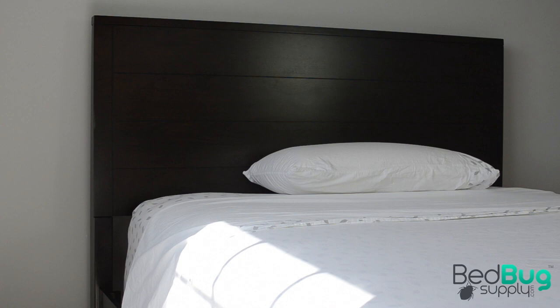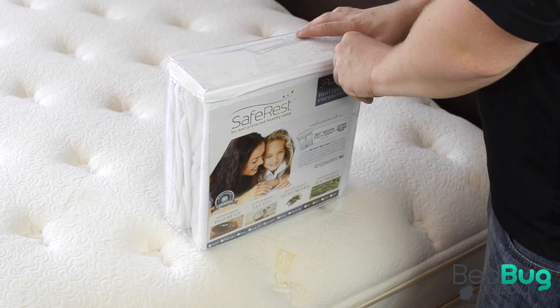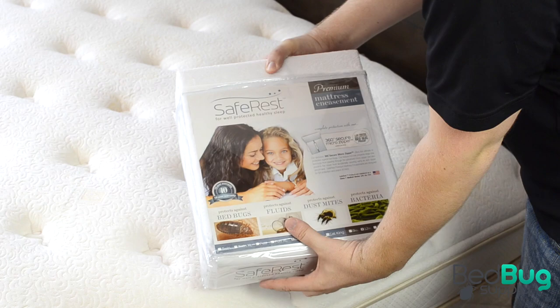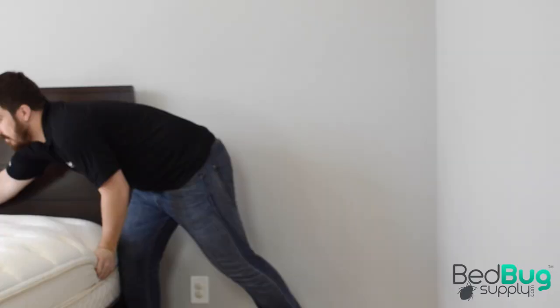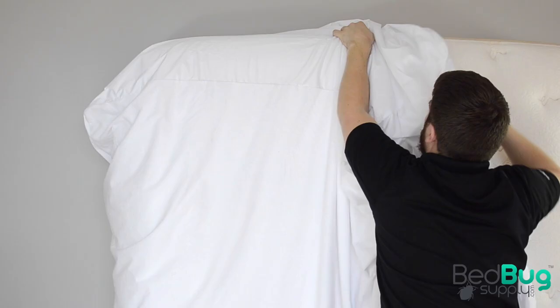Installing the mattress and box spring encasements is pretty simple, but you might need the help of a second person since it involves lifting the mattress from the bed. Start by stripping all of the bedding, like sheets and pillows, and removing the encasement from its packaging.